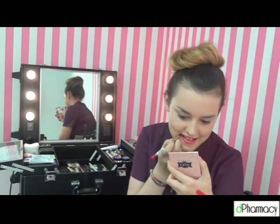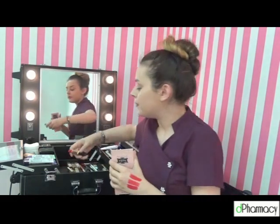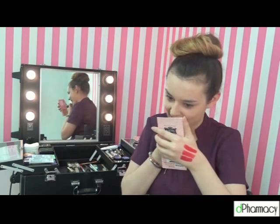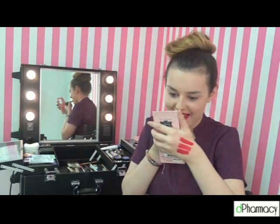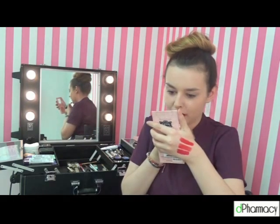I can't wear red lipstick without a liner — I think you need a liner, especially with red. So that's what it looks like there. I've put the lip liner and I'm just going to pop this on.